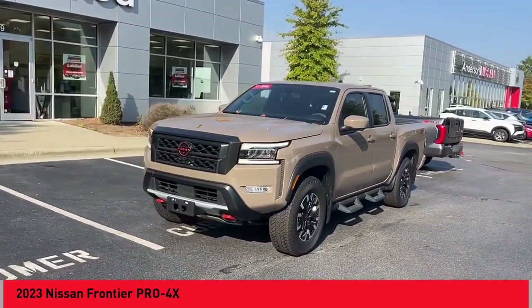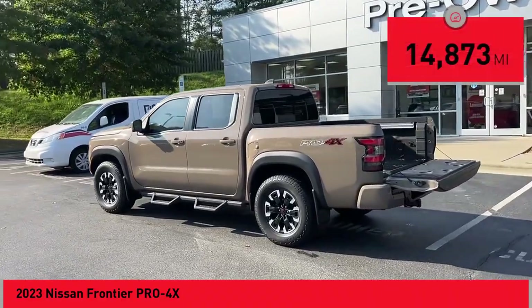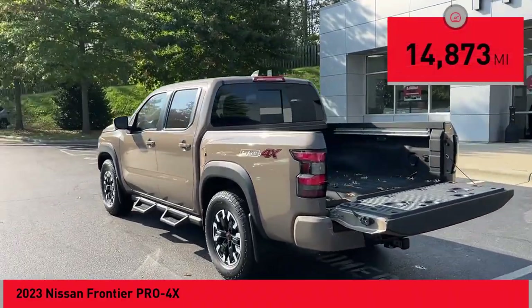The Frontier's interior comforts include cab versatility, under-seat storage, and seating for five. This vehicle has less than 15,000 miles.